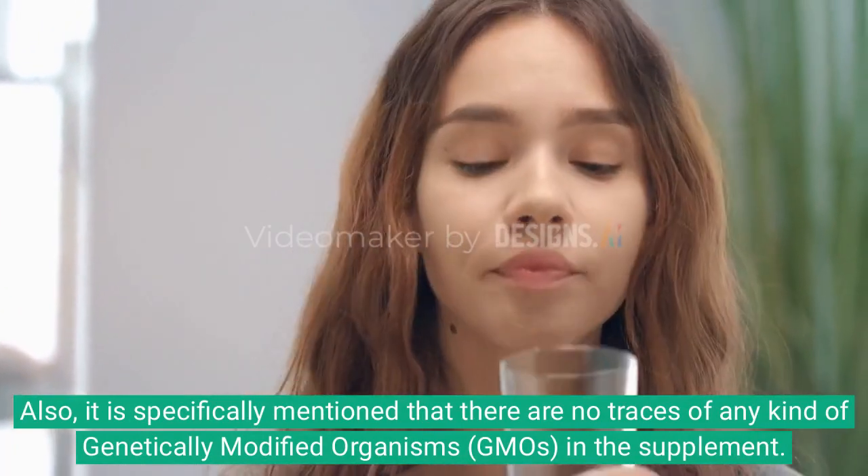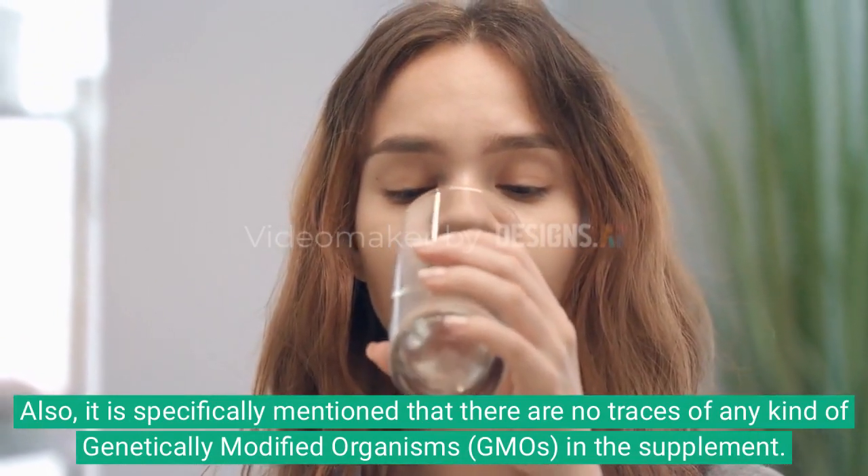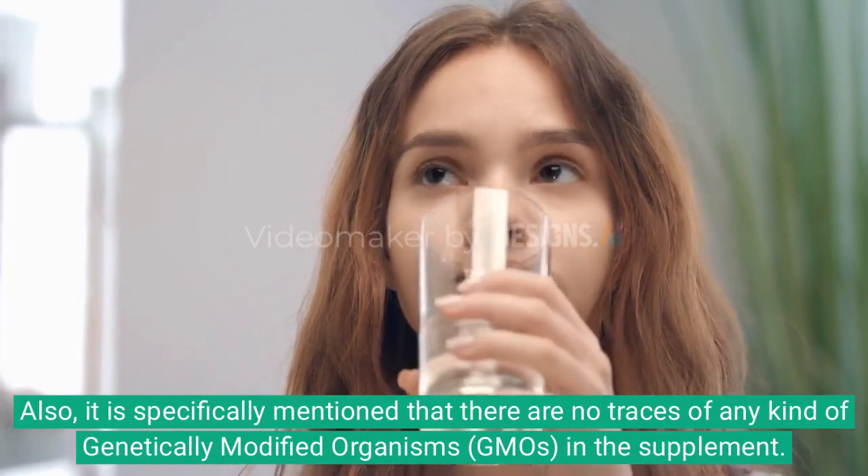Also, it is specifically mentioned that there are no traces of any kind of genetically modified organisms in the supplement.